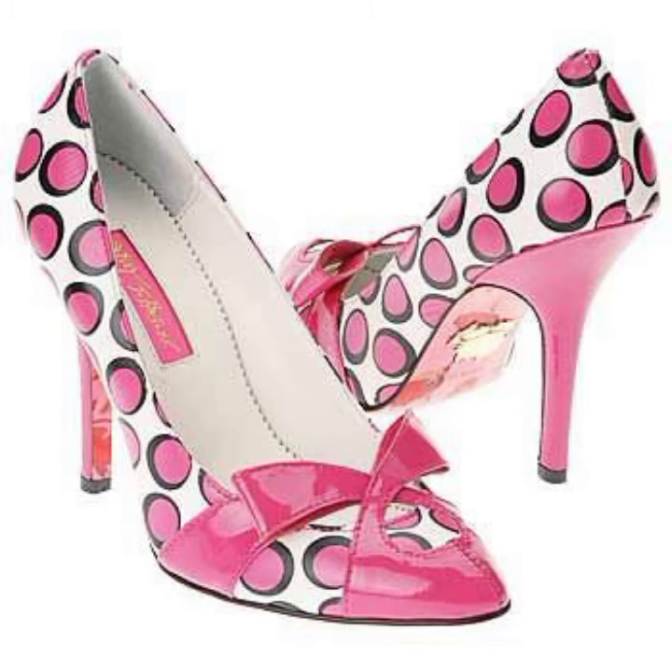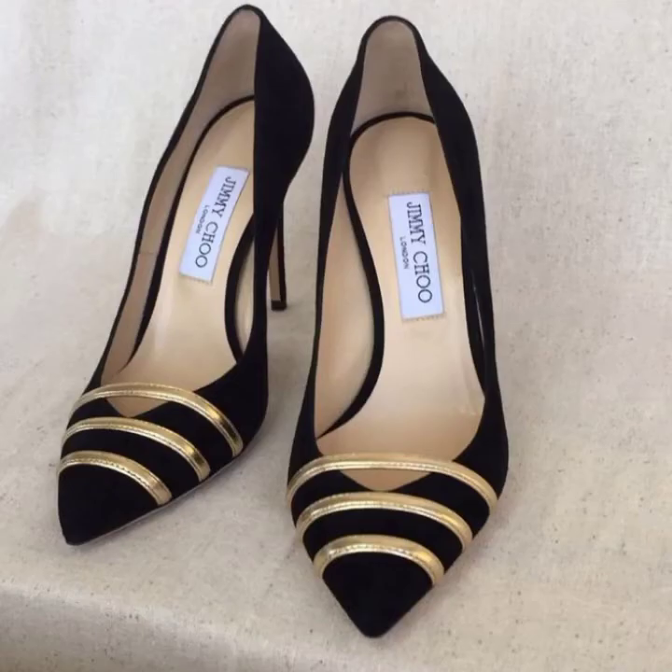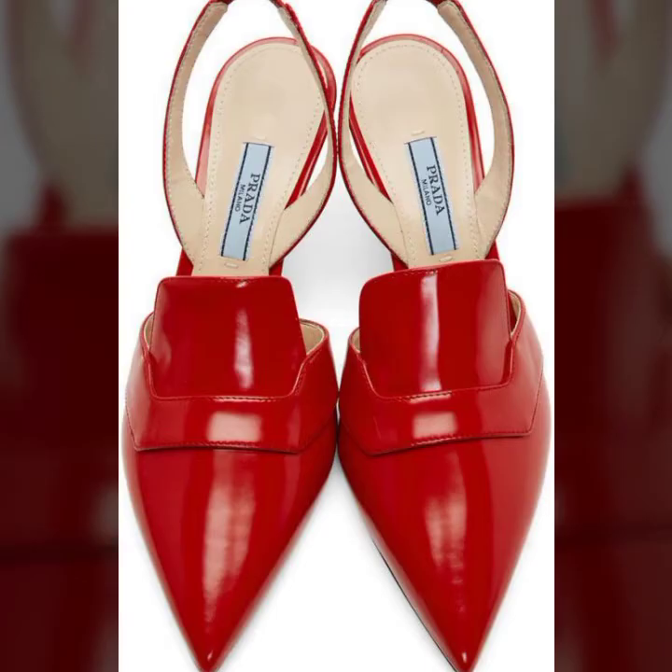In today's video you get the latest beaded work and fancy work footwear collection. On the other hand, you get the latest updates about shopping from my channel.